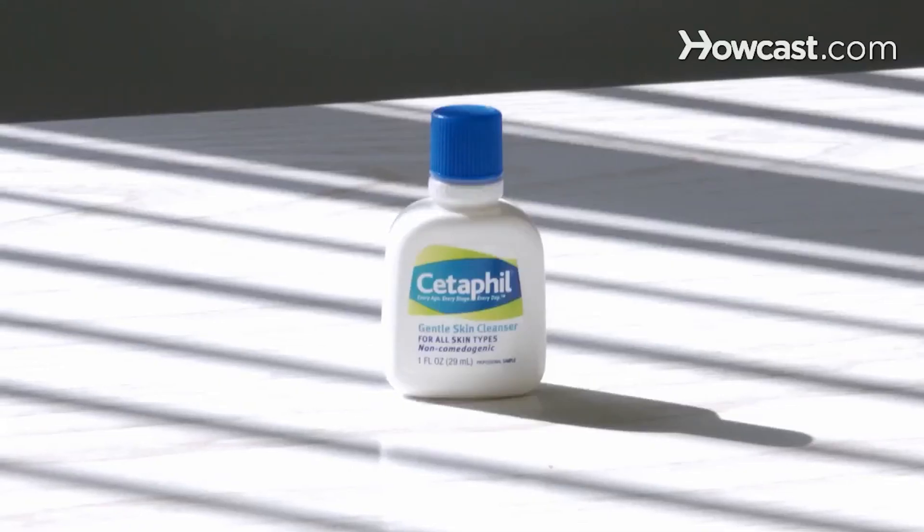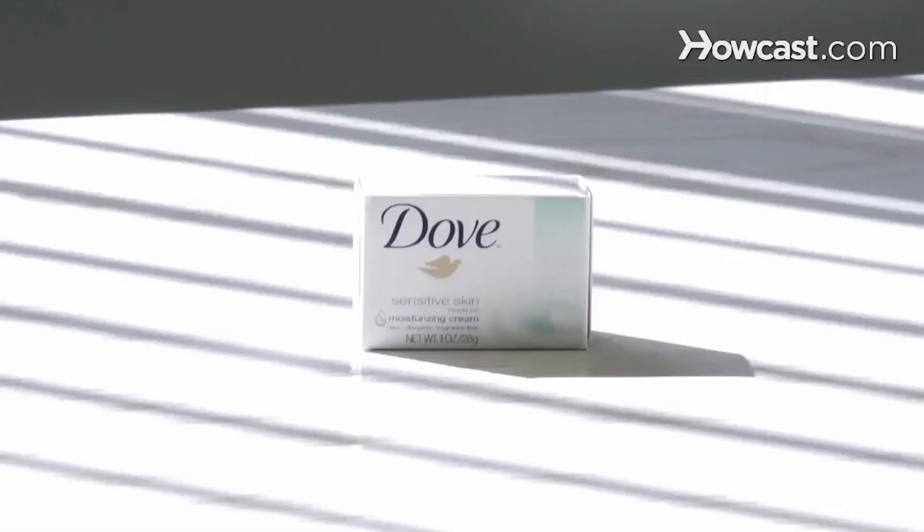People with sensitive skin have to treat their skin really gently. You have to make sure you're picking the right gentle moisturizer. Sometimes you may want to use products that are meant for babies. Gentle cleansers such as Cetaphil or Dove for sensitive skin tend to work really well. You want to test out any products you use on your arm first to see if it's something you can tolerate — before you put a cream all over your face and find out it gives you a rash, test it out on your arm first.